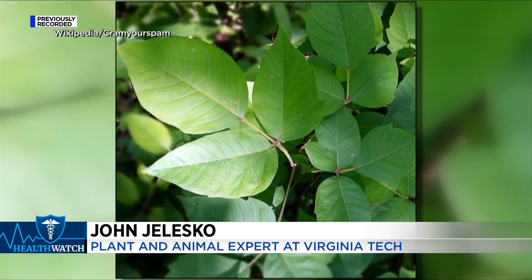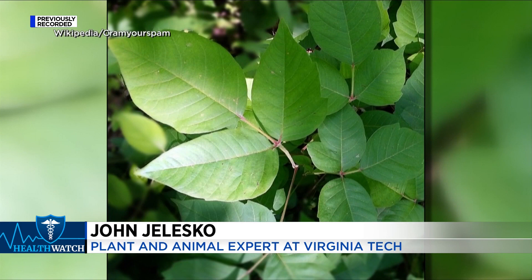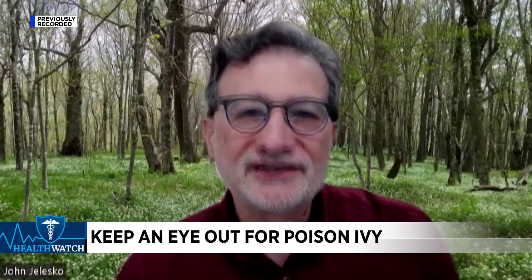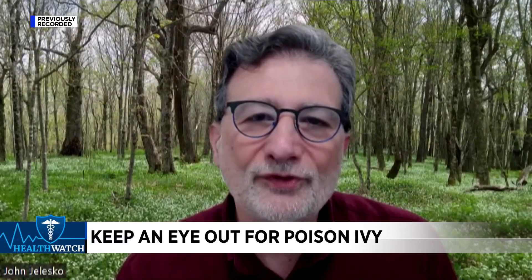Yes, it has three leaves, but sometimes it has five. Poison ivy is astonishingly variable in its leaf shape. It can have leaflets of sort of different orientation. They can have smooth edges, or they can have one or two notches, or sometimes more than that.